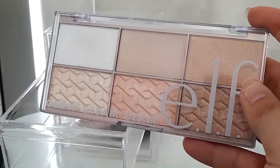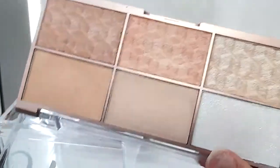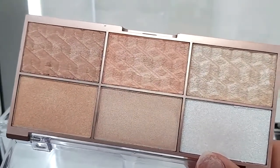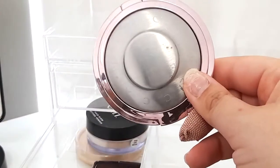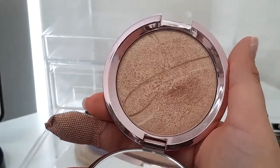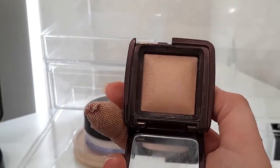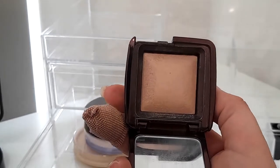I also have the ELF Highlighting Beam palette — very affordable, gives a great glow, and has something for everyone with different highlighter needs. In the last drawer I have the Becca Opal highlighter and a small Hourglass Ambient Lighting Powder, which I like to use specifically under my eyes to smooth them out and give a subtle glow.